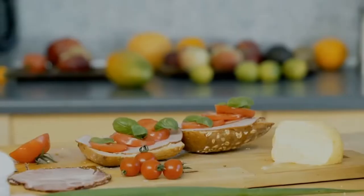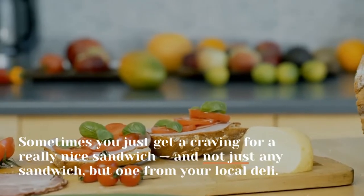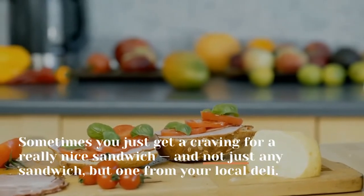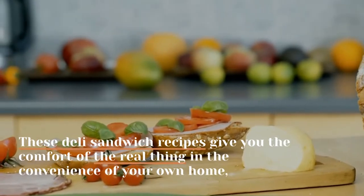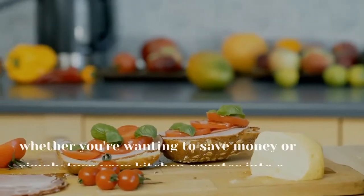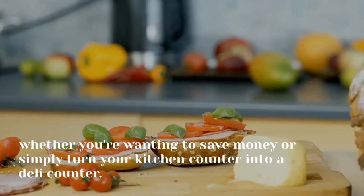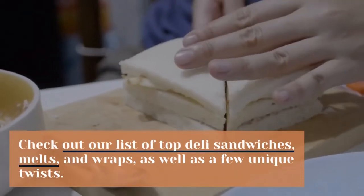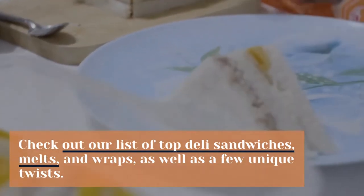Homemaking sandwiches. Sometimes you just get a craving for a really nice sandwich, and not just any sandwich, but one from your local deli. These deli sandwich recipes give you the comfort of the real thing in the convenience of your own home, whether you're wanting to save money or simply turn your kitchen counter into a deli counter. Check out our list of top deli sandwiches, melts, and wraps, as well as a few unique twists.